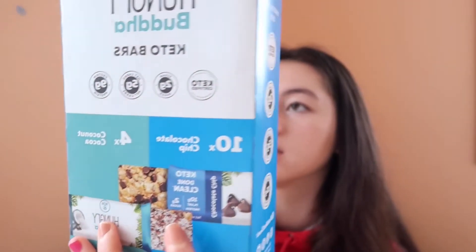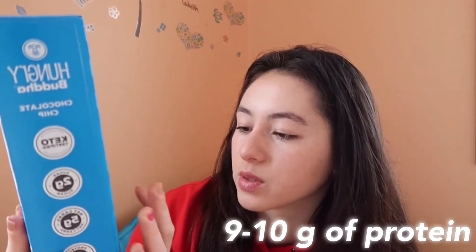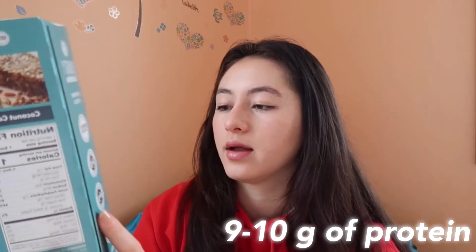We've been hearing about these, so we definitely had to check them out — they're called Hungry Buddha Keto Bars, and these are also from Costco. This pack has 10 chocolate chip bars and 10 coconut bars. I personally like chocolate chip better than coconut, but each bar is 170 calories and they have nine or ten grams of protein depending on the bar. These are super convenient because they come individually packaged so you can carry them on the go, bring them to school, before sports practice, any of that stuff.